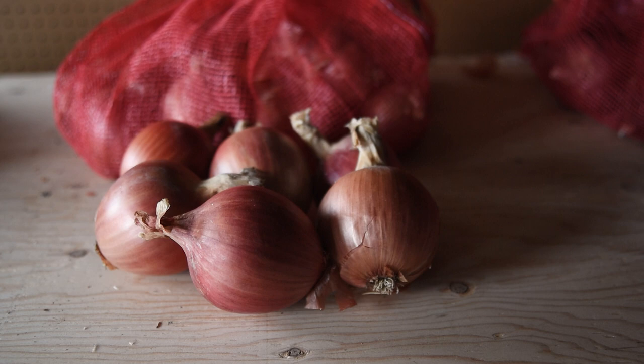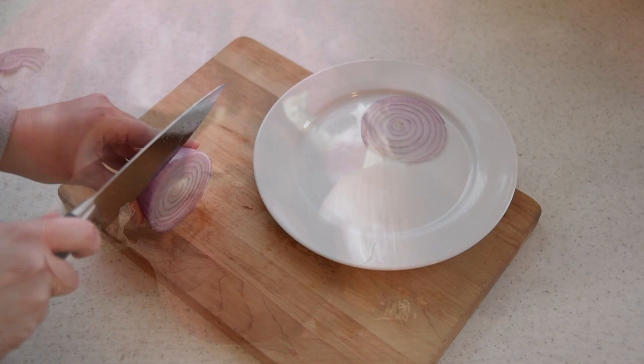Third, they store very well. Blush produces really firm bulbs with very strong skins that dry down well and store for up to six months.